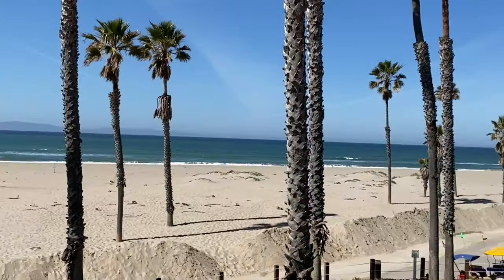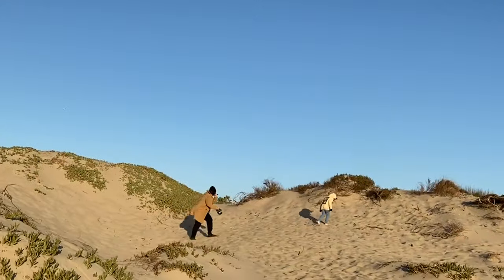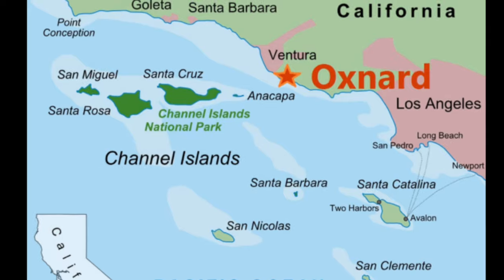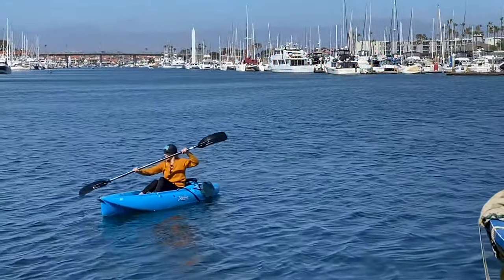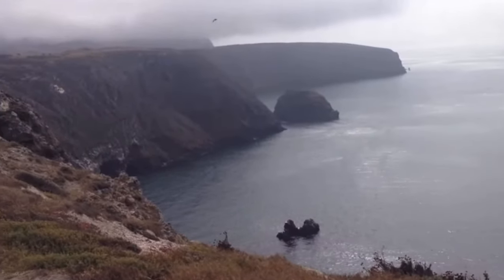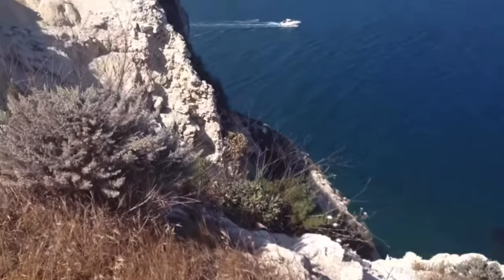Welcome to Oxnard, California. Today we're taking you on a grand tour of Ventura County's most populous city, known for its seven miles of uncrowded golden sand dune beaches. It's located only 60 miles west of downtown Los Angeles, and its marine harbor is famous for its access to California's Channel Islands.